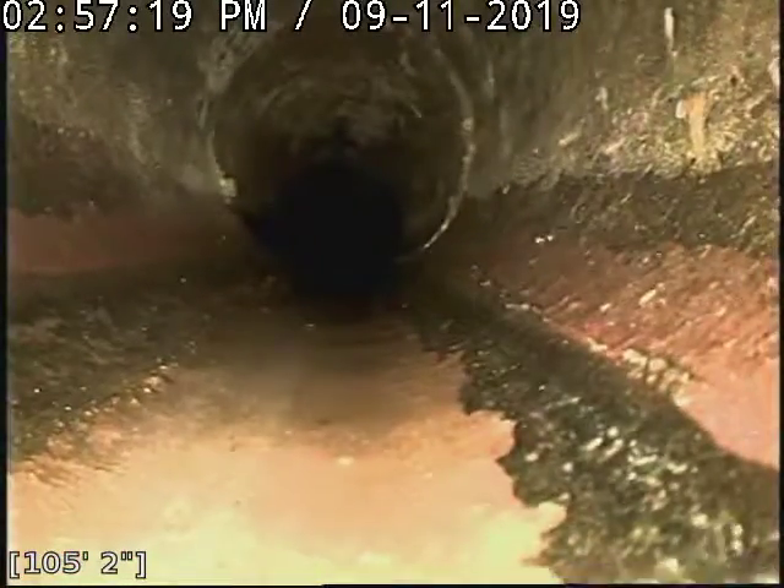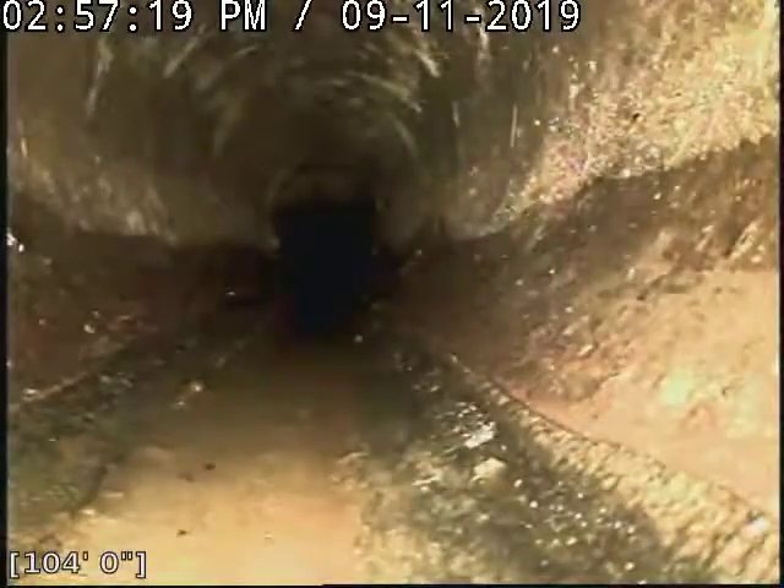We are an original VCP, or Vitrified Clay Pipe. It is meant to move and shift somewhat, but over the years it does have a tendency to fracture at a certain point.